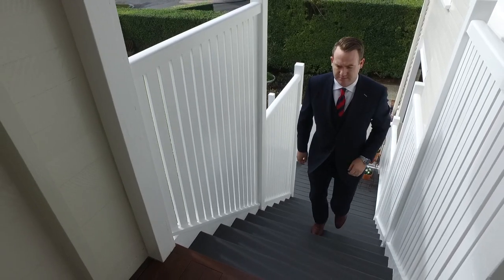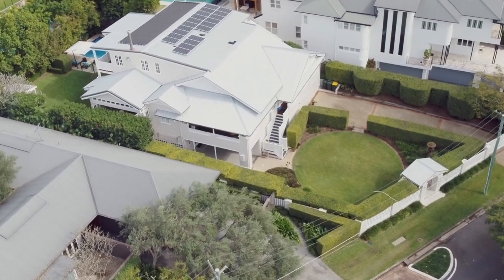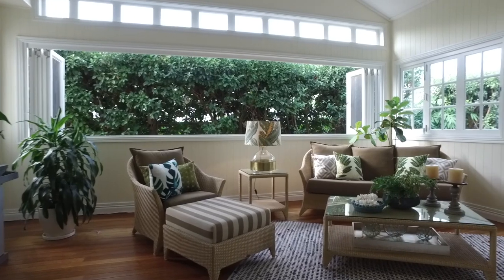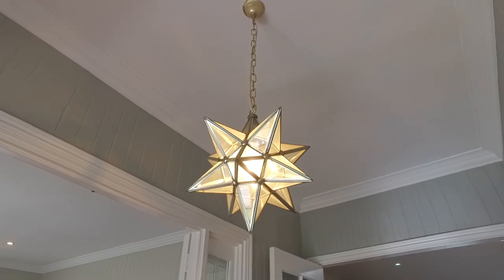Drew Davies of McGrath Estate Agents, and today I'm incredibly excited to present to you this beautiful Queenslander here at 11 Eblen Drive, Hamilton. Sitting on over 1,100 square meters and combining all of the conveniences you'd expect in a modern home with the character and charm of an iconic Queenslander.